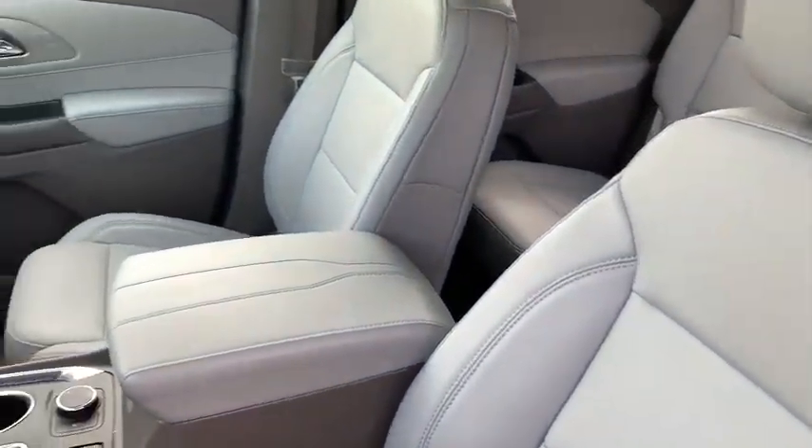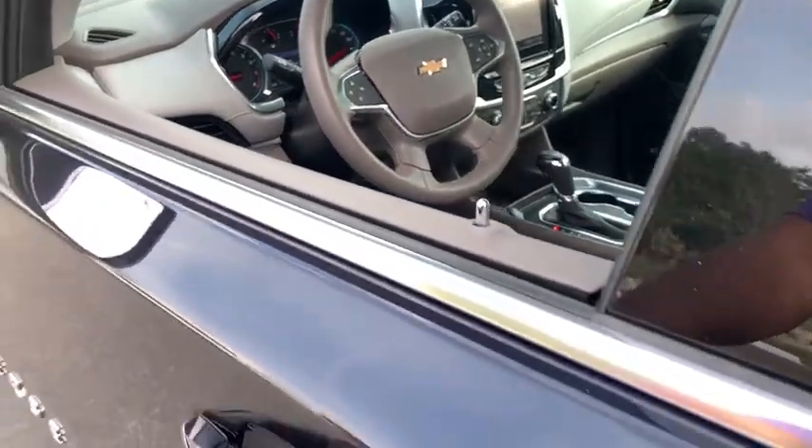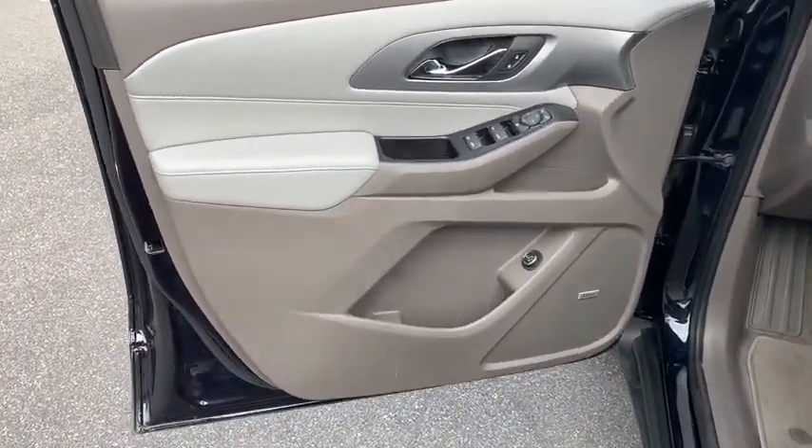Power passenger seat, traction control, power liftgate, leather-wrapped steering wheel, dual airbags, power steering, four-wheel disc brakes, universal garage door opener.